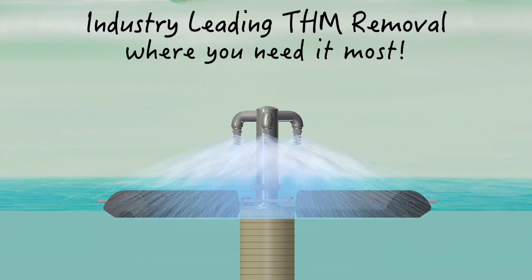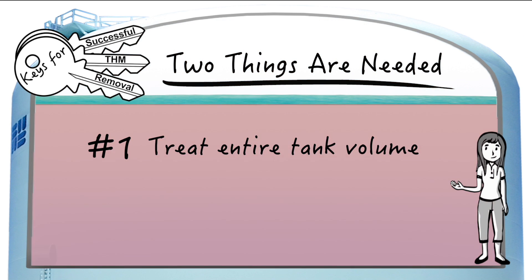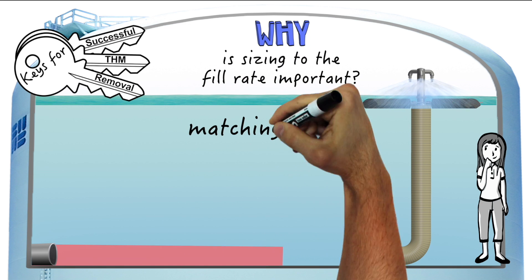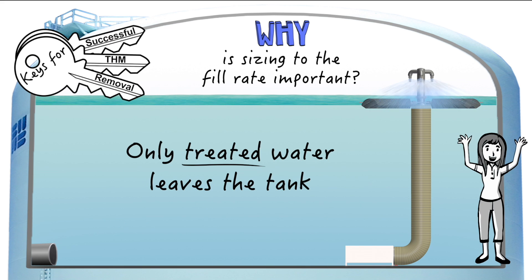So far, we've only grazed the surface — let's go a little deeper. A successful THM removal system needs to do two things: treat the entire volume of the tank, and treat the entire incoming flow rate during the fill cycle. By sizing the system correctly to match and treat the entirety of the incoming water during the fill cycle, no water is allowed to leave the tank untreated.